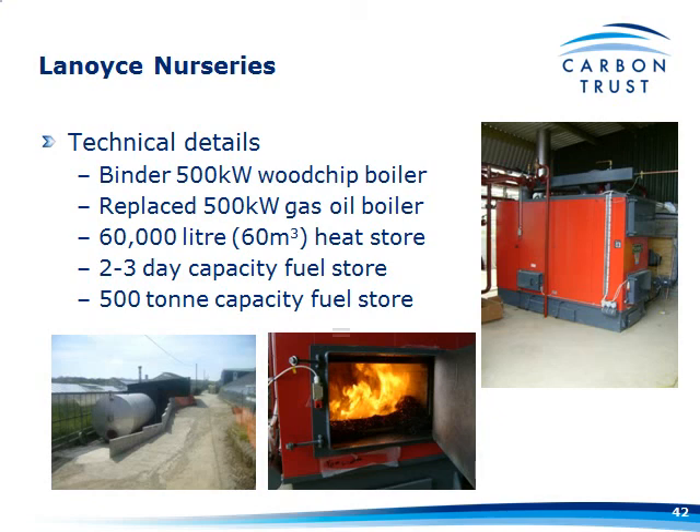Brian reckons he's going to have used about 1,200 tonnes this year — nearly two and a half times what it was designed for. He's now in the process of thinking of putting in another 500-kilowatt boiler, possibly to take advantage of the RHI for that particular system if the regulations will allow it, to give him that extra capacity he always needed.